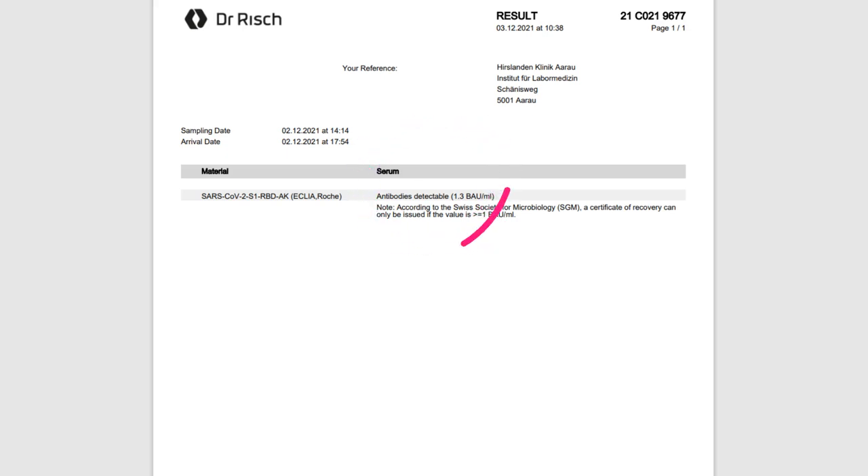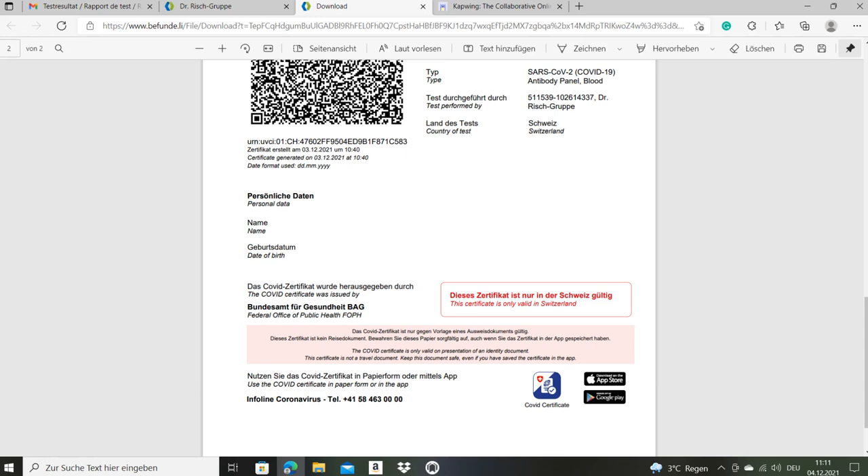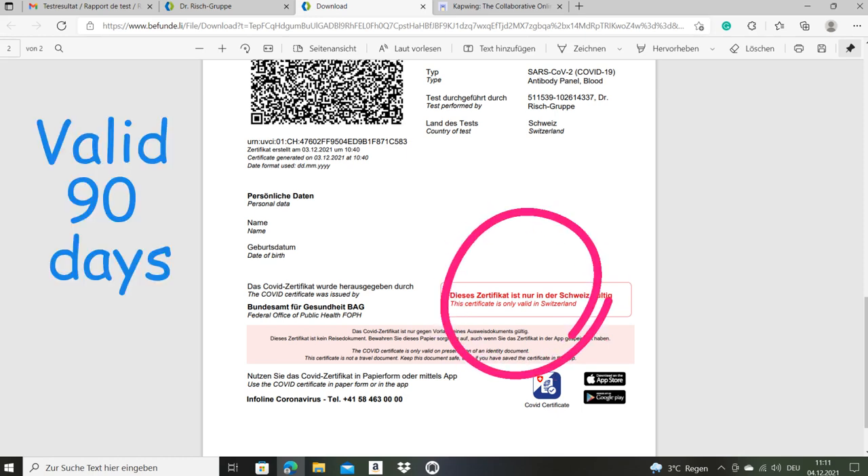I hope this info was useful for you. If so, do subscribe for more updates and please share and like. Thank you very much. And one more thing — this certificate is only valid for Switzerland. You can't use it to travel abroad.